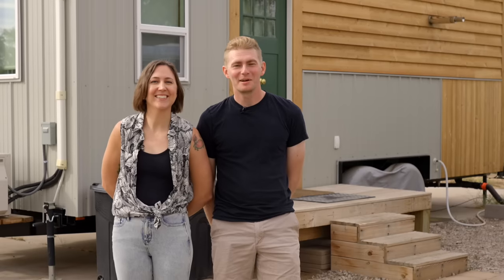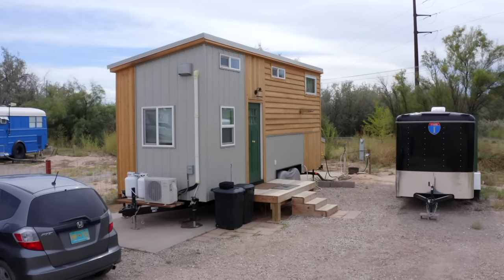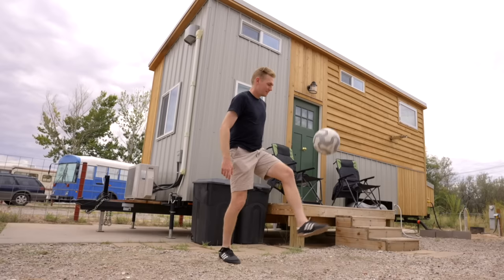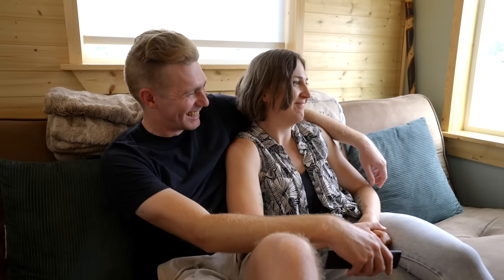Hi, I'm Tessa. Hi, I'm William and this is our tiny house in River Edge Tiny Home Community in Central New Mexico. We actually met in a book club. We went on a date and it kind of went from zero to 60 and just found that we really connected in a lot of ways.